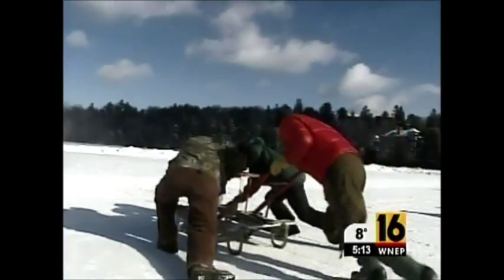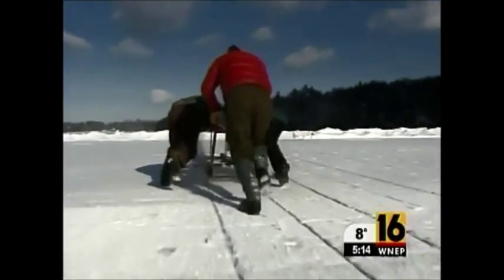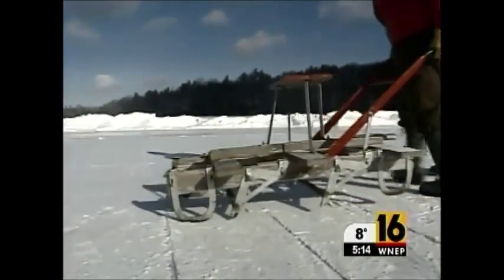Eventually, they'll take block after block of ice and build a toboggan slide. It's something this small community in Sullivan County has been doing since the early 1900s. They used hand saws back in the early 1900s, whereas now we have a log mill saw out of an old mill that was donated to the fire company, which makes cutting the ice a little bit easier.